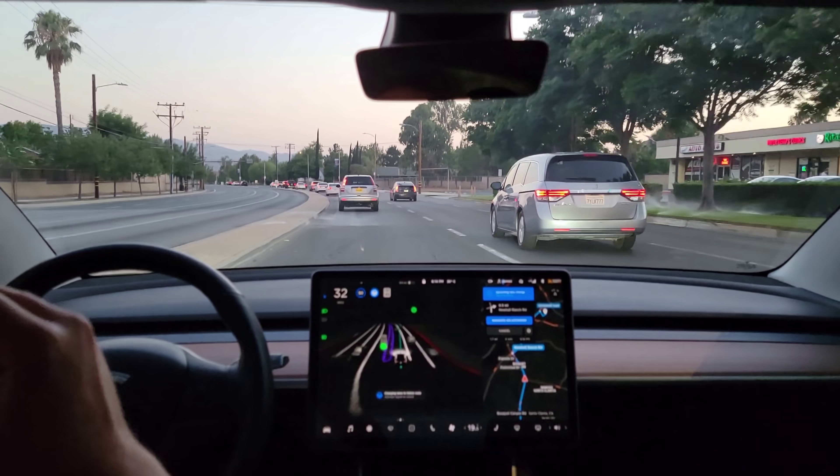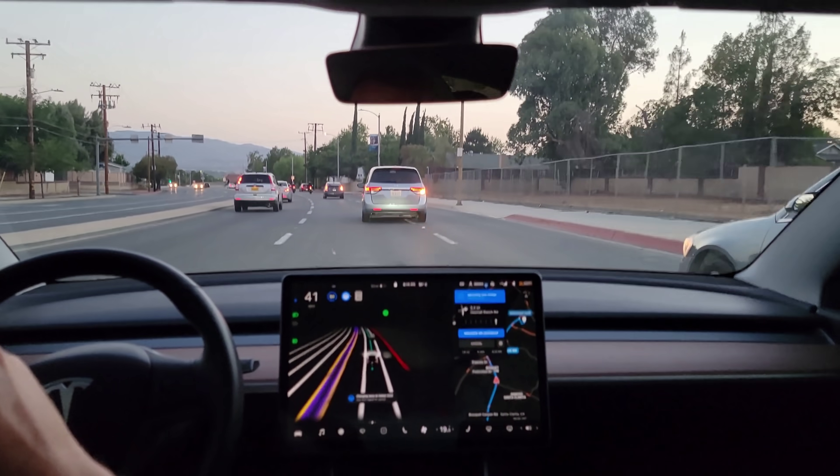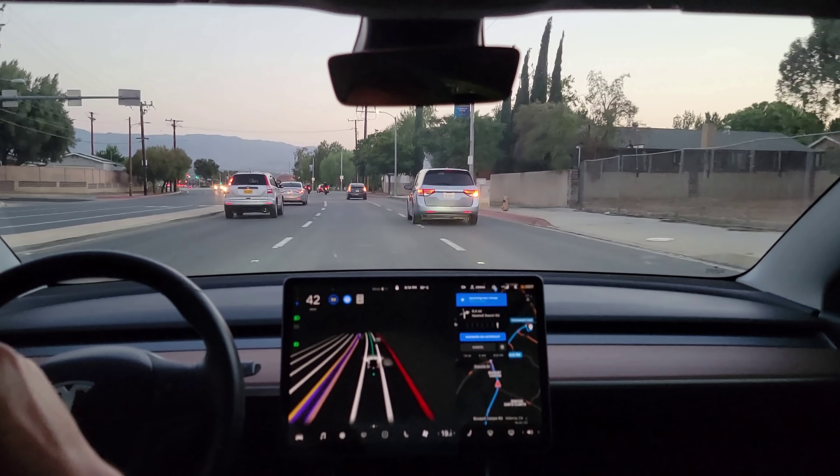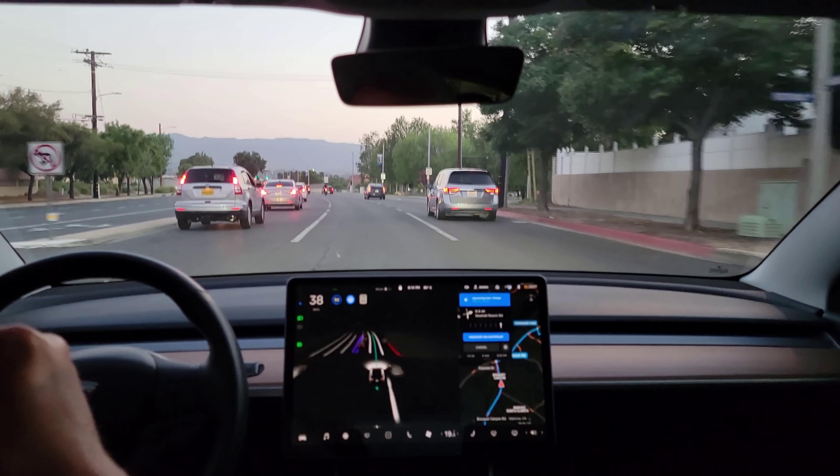There it is. It was quick to move over, which is good. Once it made the decision, it initiated the lane change. Now it should go one more.